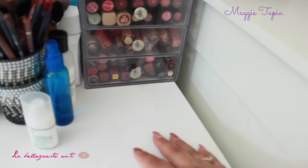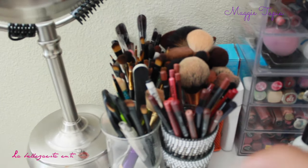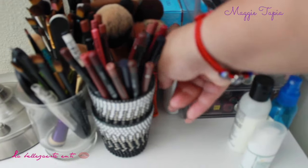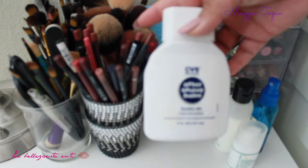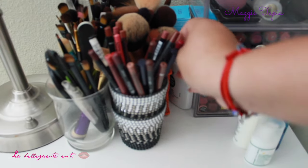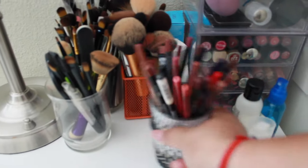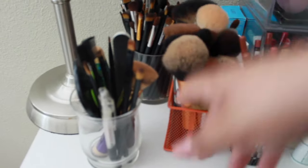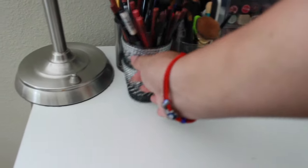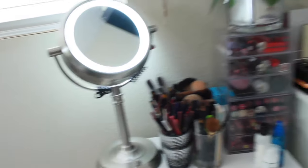On this side I have some random stuff — brush cleaner and the Nivea aftershave balm cream that NikkieTutorials raves about. I tried it and it works, it's not too bad. I also have some lip liners, my brushes, and random stuff stored over here. And on this side I have my mirror, which is the one I use most of the time.